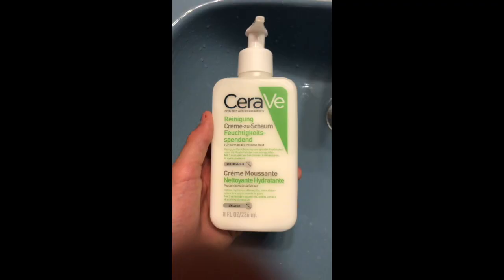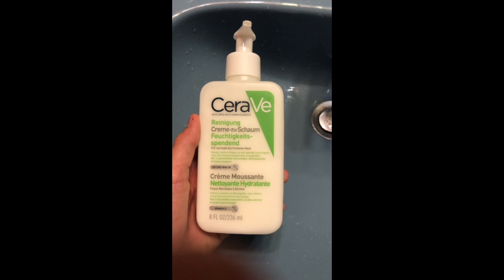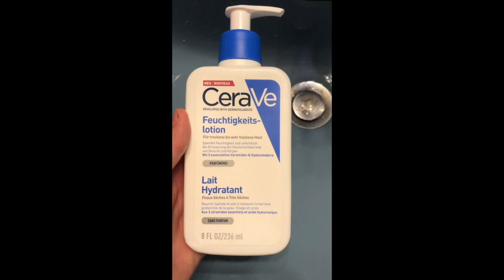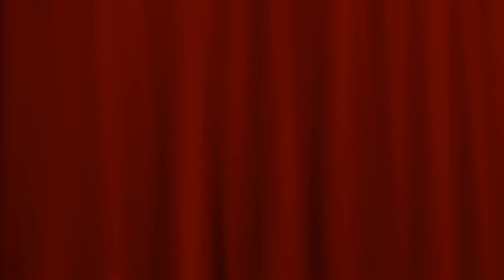After that I just go wash my face. First I use the CeraVe Cleanser to wash my face, then I use the CeraVe Moisturizer. Then I use some of the Soothing Eye Balm from Simple.